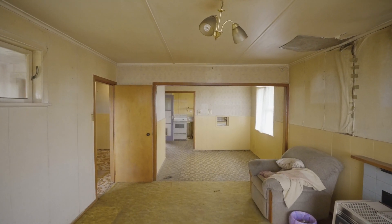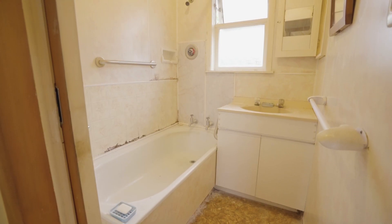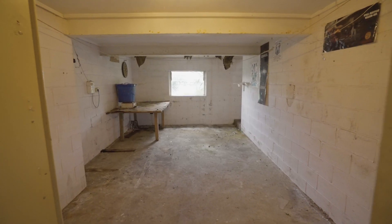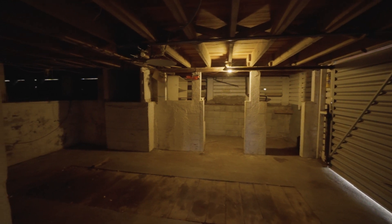A roomy kitchen, open plan living, lounge, three bedrooms, separate toilet, bathroom, laundry and a basement garage that is deceivingly spacious. Extra basement space offers you possibilities for a workshop, hobbies room or whatever you desire.